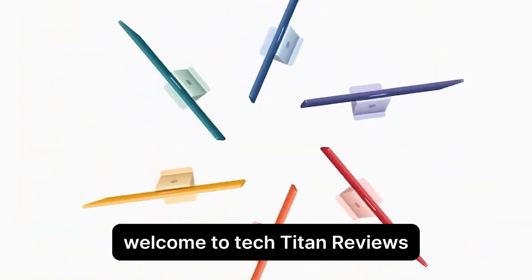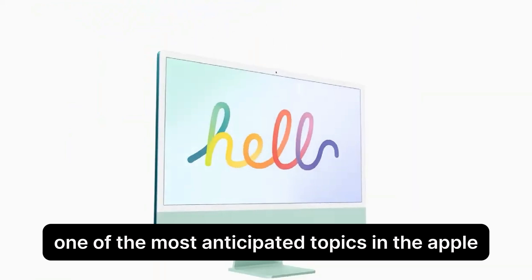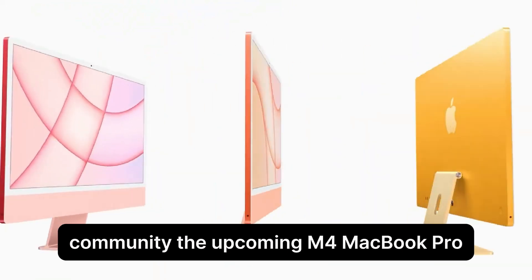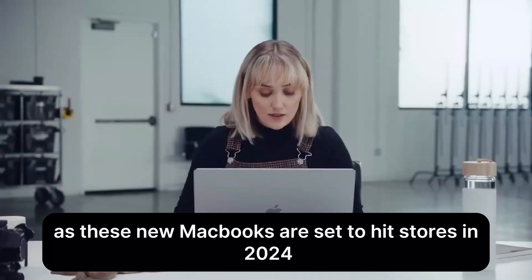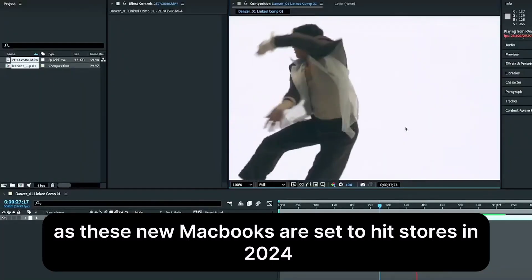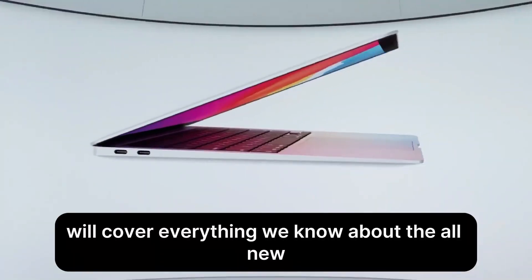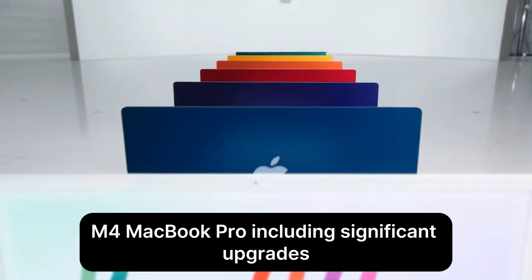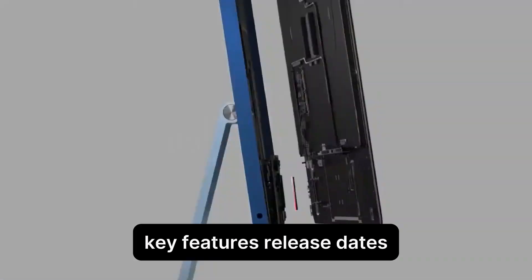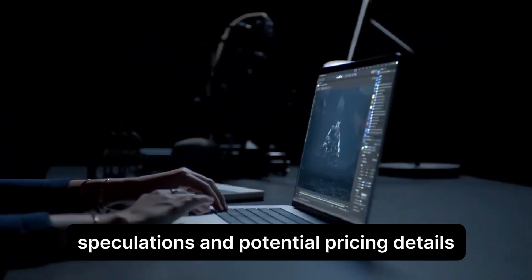Welcome to Tech Titan Reviews. Today, we dive into one of the most anticipated topics in the Apple community: the upcoming M4 MacBook Pro. The excitement is building as these new MacBooks are set to hit stores in 2024. In this comprehensive video, we'll cover everything we know about the all-new M4 MacBook Pro, including significant upgrades, key features, release dates, speculations, and potential pricing details.